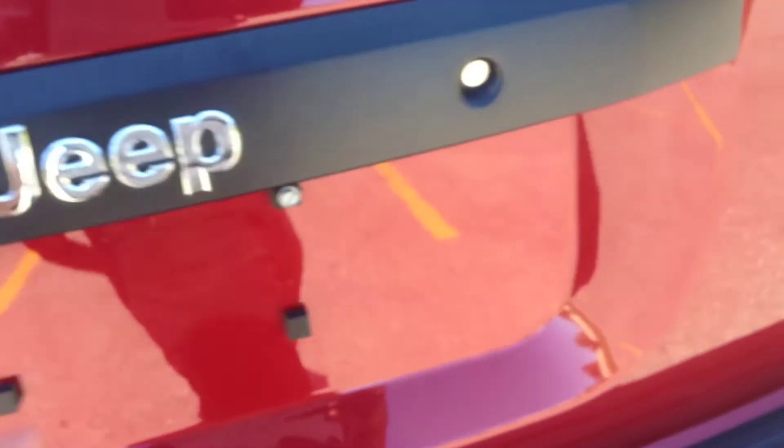Now coming into the back, you can see the charcoal cloth interior continues into the back seat — very nice. We've got our cup holders down the center there. Coming around the back, it's a very clean, flush-looking exterior.